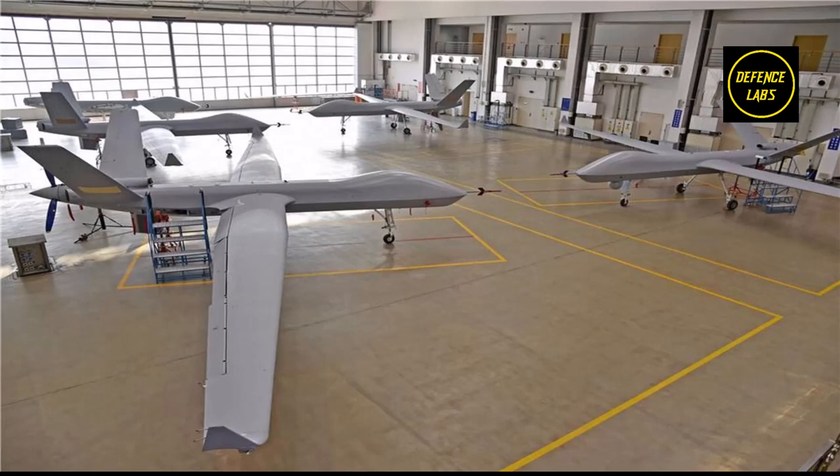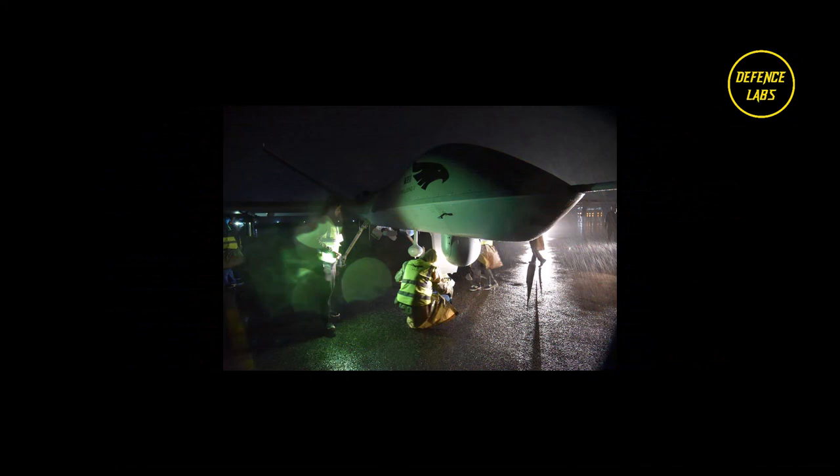Cruise speed: 150 kilometers per hour (93 miles per hour, 81 knots). Endurance: 32 hours. Service ceiling: 32,500 feet (9,900 meters). Armament payload: 2,200 pounds (1,000 kilograms).